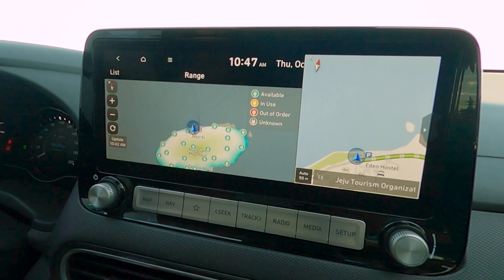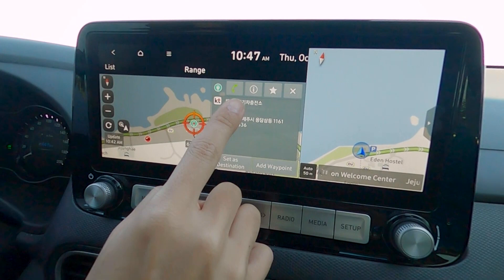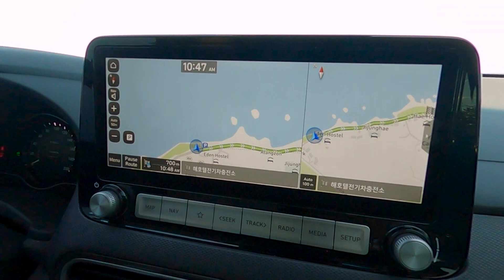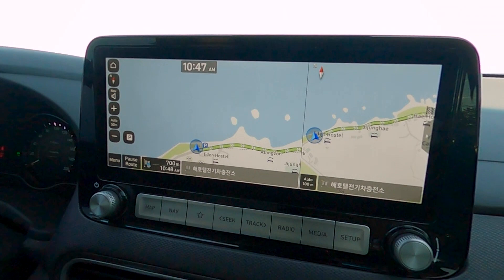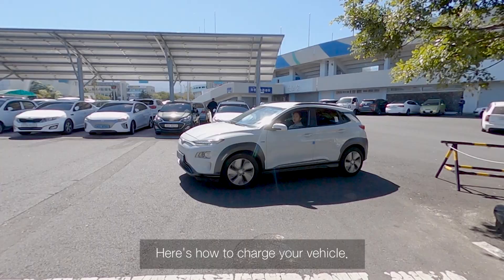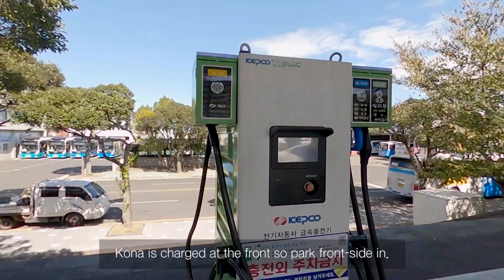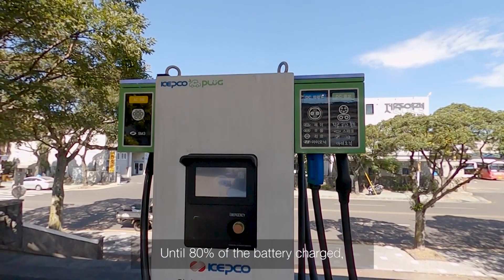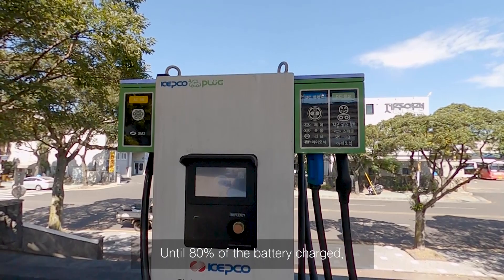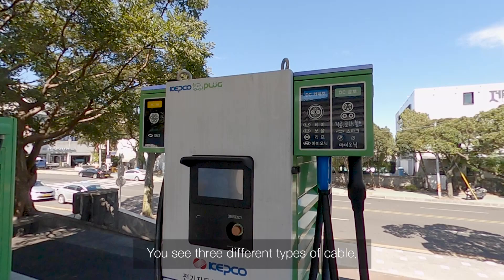You can find charging stations easily anywhere on Jeju Island. Here's how to charge your vehicle. At the charging station, park your vehicle right in front of a charger. The Kona is charged at the front, so park front-side in. Until 80% of the battery is charged, the charging speed is normal, but over 80% it gets slower, so you should stop charging at 80%. When charging from 20% to 80%, it takes about 60 minutes.